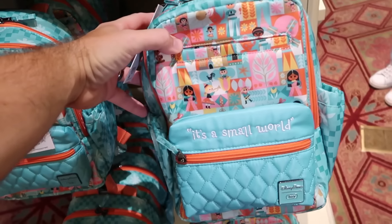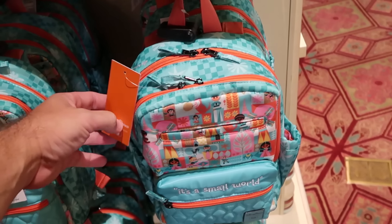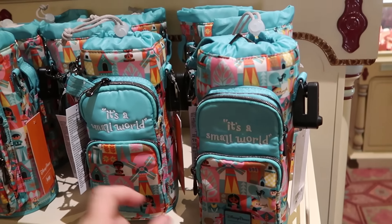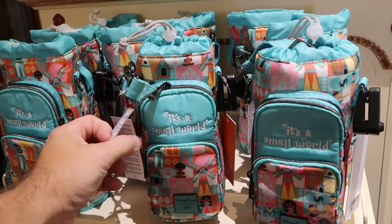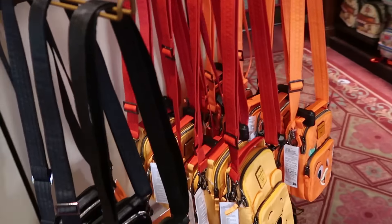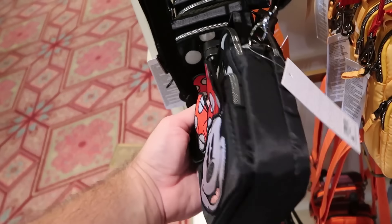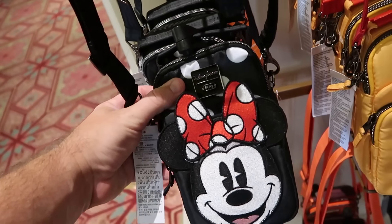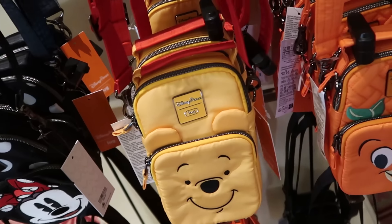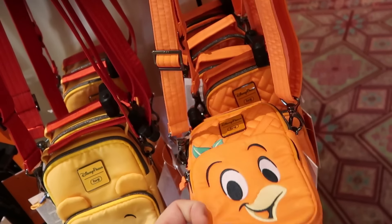So many cool Disney Parks Lug bags at Uptown Jewelers. The quilted 'It's a Small World' design with all the characters, embroidered 'Small World' above the pocket with multiple zipper compartments, $90. A crossbody size one with two big zipper compartments and insulated interior to keep drinks cool, $50. On the opposite side, a rack of crossbody Lug bags for $65 — Minnie Mouse embroidered with polka dots and facsimile signature on the back. A new Winnie the Pooh Lug bag with embroidered front for $65. The Florida Orange Bird with the quilted design, embroidered 'Magic Kingdom' on the back, $65.